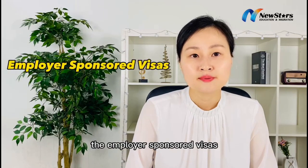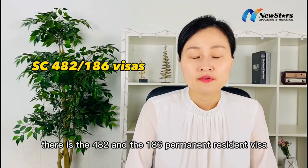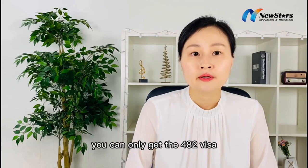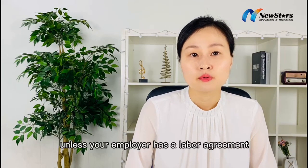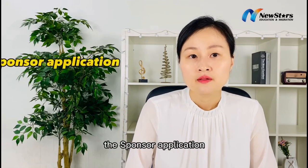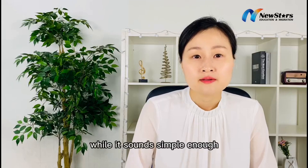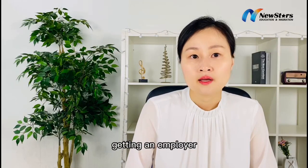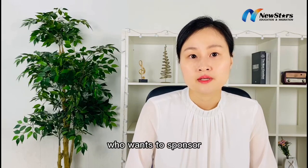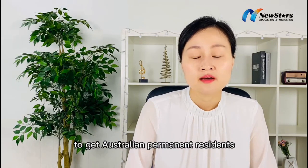In terms of the process, for Employee Sponsored Visas there is the 482 and the 186 Permanent Resident Visa. If you're over 45, you can only get the 482 visa with no PR pathway, unless your employer has a labour agreement. If you're under 45 and have three years of work experience, there are three processes: the Sponsor Application, the Nomination Application, and the Visa Application. It's not so easy getting an employer who wants to sponsor, and you must apply again for a further 186 visa to get Australian Permanent Residence after four years.